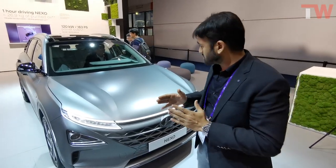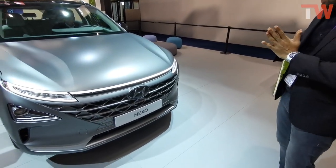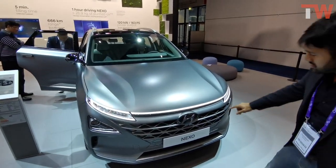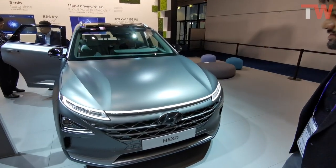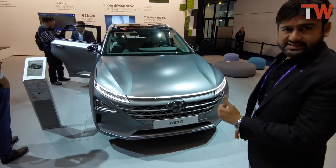Let me show you the car and talk in more detail. What you see here is a very sleek design — it's beautiful and very futuristic. It's something like the Kona, but the Nexo is next level.